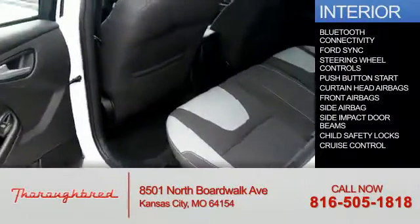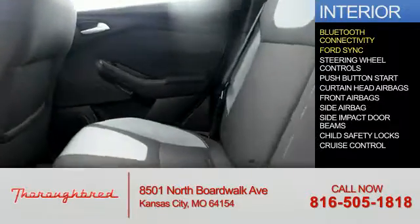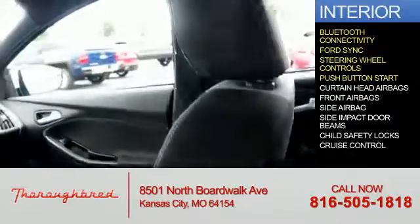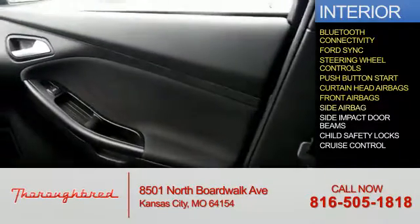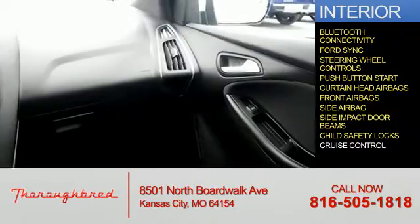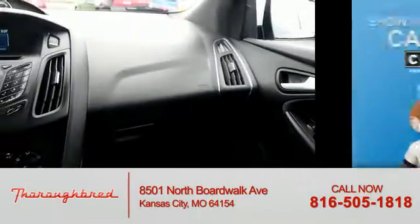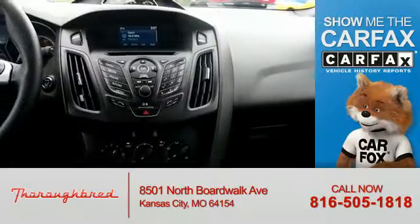Inside you'll find Bluetooth connectivity, Ford Sync voice activation, steering wheel controls, push button start, curtain head airbags, front airbags, side airbags, side impact door beams, child safety locks, and cruise control.